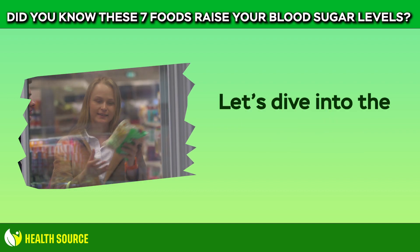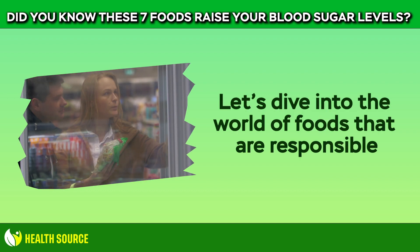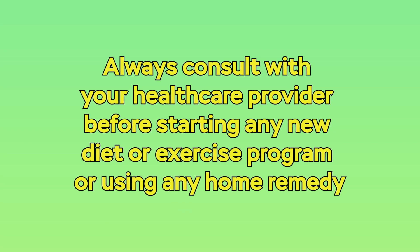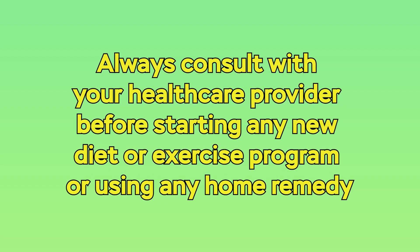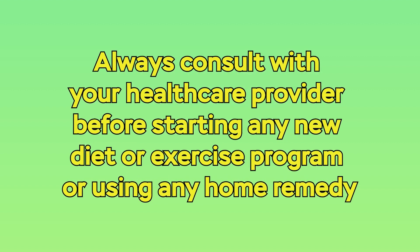Let's dive into the world of foods that are responsible for increasing blood sugar levels. Disclaimer: always consult with your healthcare provider before starting any new diet or exercise program or using any home remedy.